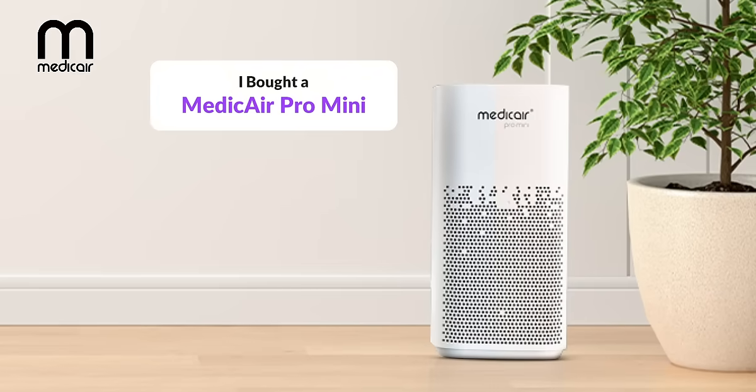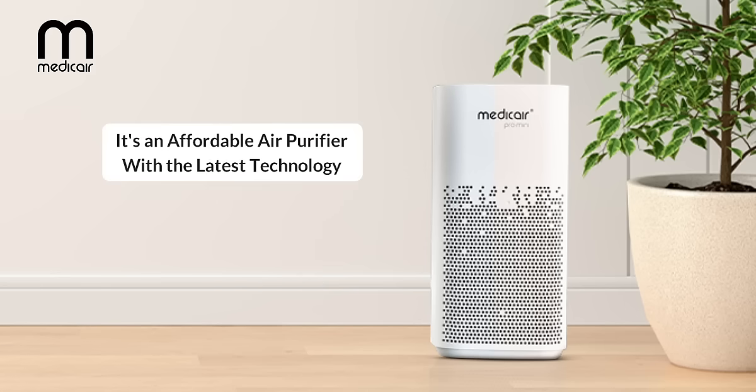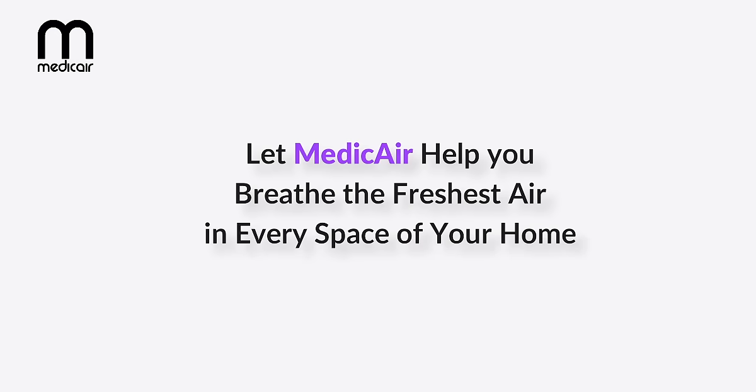I bought a Medicare Pro Mini, which is a medical-grade air purifier that comes with a HEPA 14 filter and, with its UV technology, it's able to remove 99.9% of viruses and bacteria. It's an affordable air purifier with the latest technology. Let Medicare help you breathe the freshest air in every space of your home.